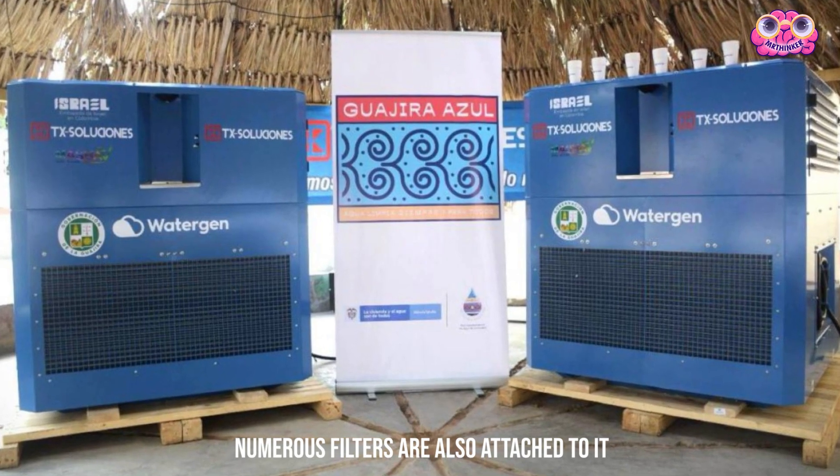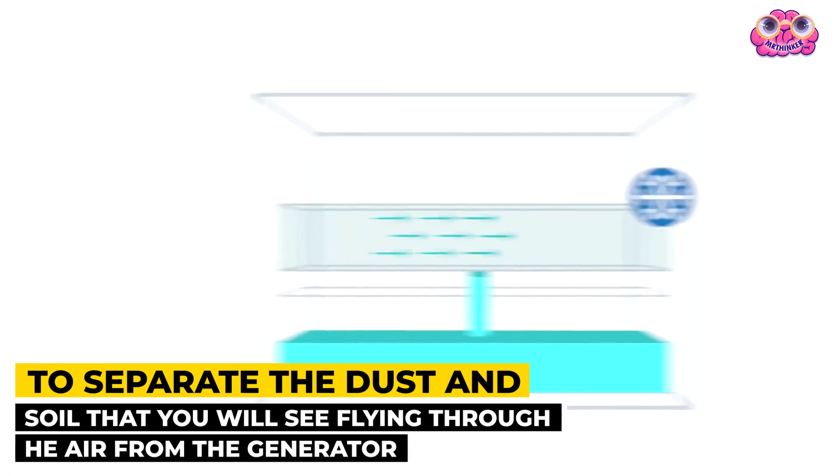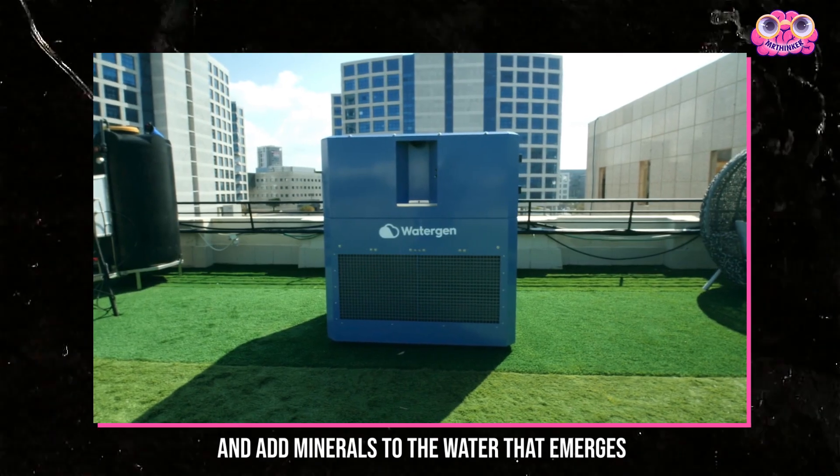Numerous filters are also attached to it to separate the dust and soil flying through the air from the generator, and add minerals to the water that emerges.